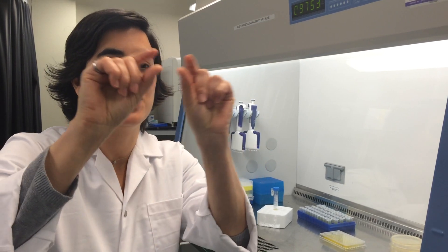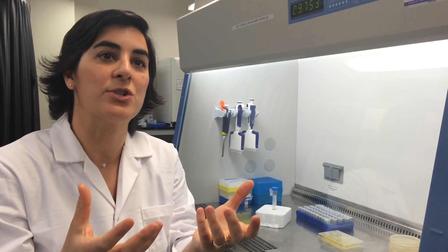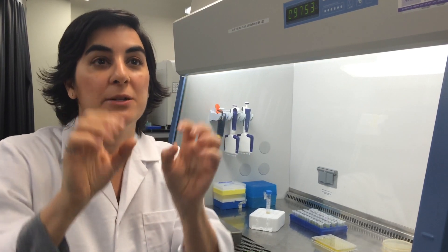Bacteria have a skin around them that protects them — it's called a membrane. When we expose bacteria to this maple syrup extract, it actually makes the membrane more permeable to the antibiotic, so the antibiotic can permeate through the skin. Inside the membrane, there are pumps whose job is to pump out antibiotics. So when bacteria are exposed to antibiotics, these pumps push the antibiotic out before it can do its job.